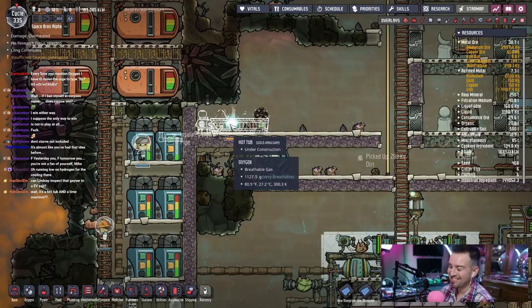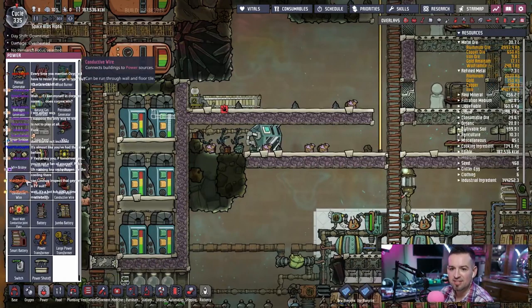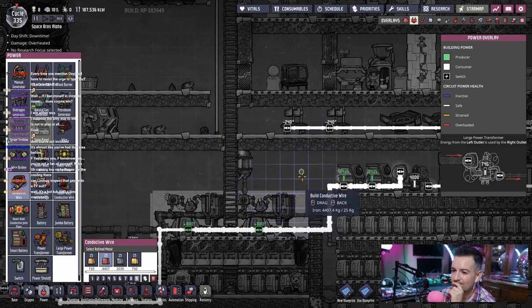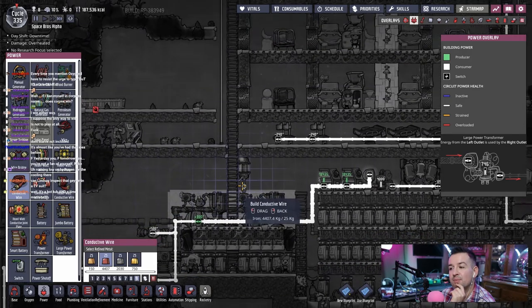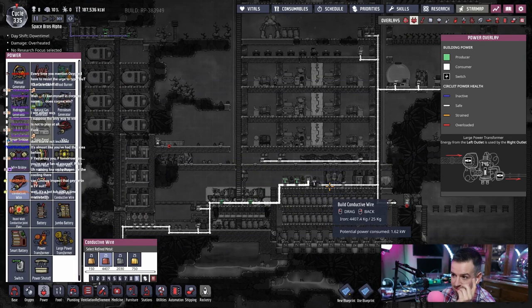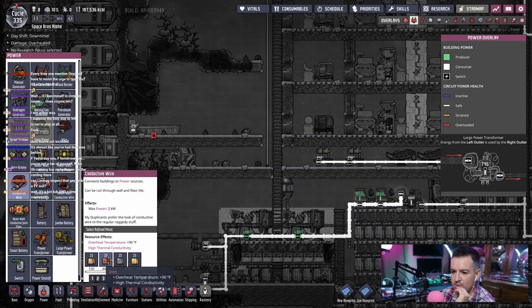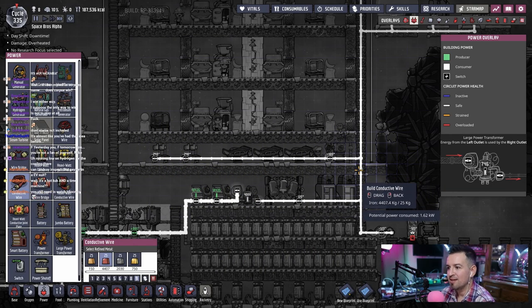It's a hot tub and a time machine — must need some kind of Hot Tub Time Machine. I haven't seen that movie in a long time; I really need to revisit it. I forgot it needs power too. I'm going to need another natural gas generator because the amount of power I'm using everywhere is significant. Let's just run a cable from over here and see what it does — maybe we'll get away with it. Gold: decor plus 50. We'll use iron and keep it hidden, like we did here.